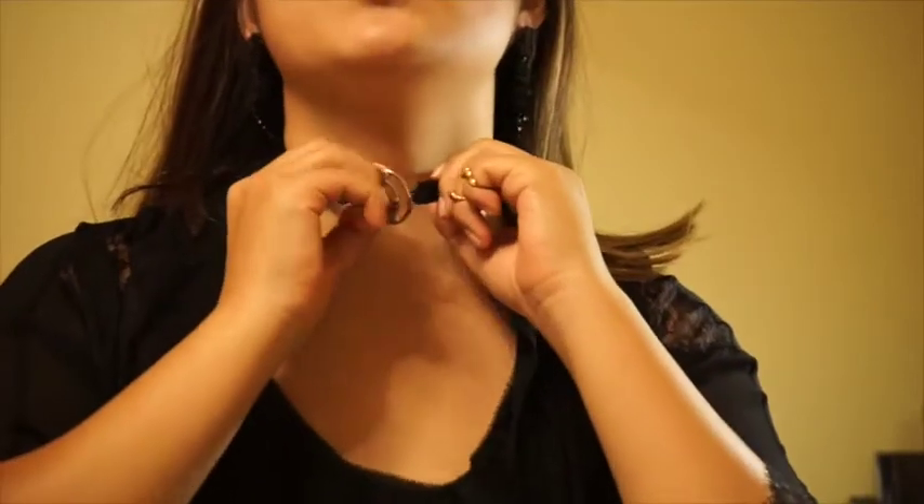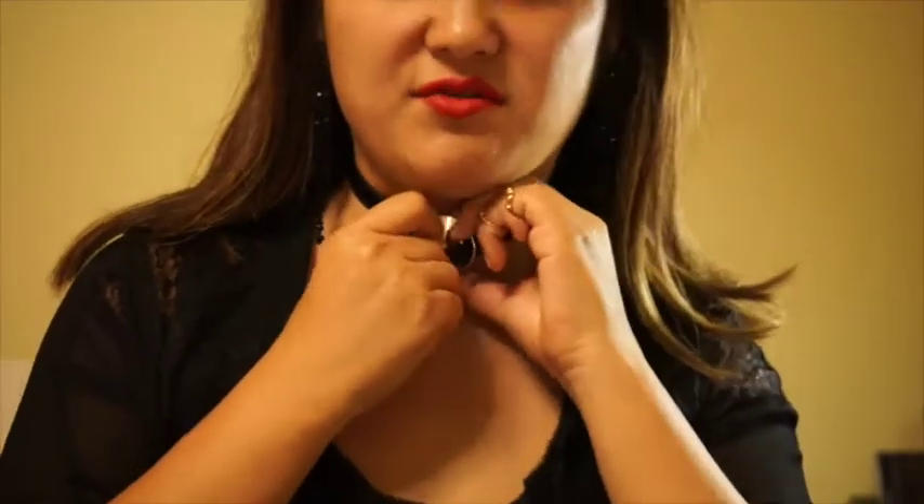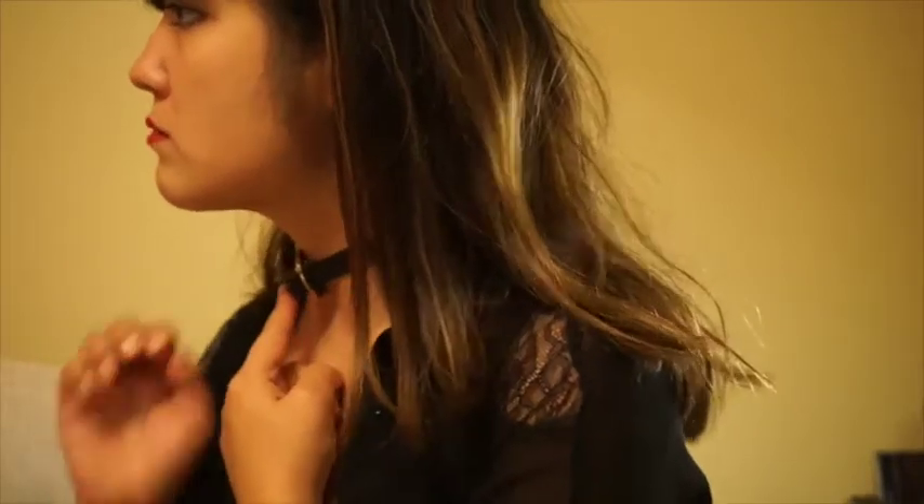Hey guys, today I'm going to be talking about some of the jewelry I have been purchasing over the past couple of months. These will contain chokers, necklaces, earrings, and one bracelet — mainly chokers and earrings. So let's get started. The first piece is from Alexander McQueen. A lot of the pieces will be from Alexander McQueen because I just love the brand, especially this year. I feel it's very versatile — you can wear it with a t-shirt and jeans or with a more formal dress.